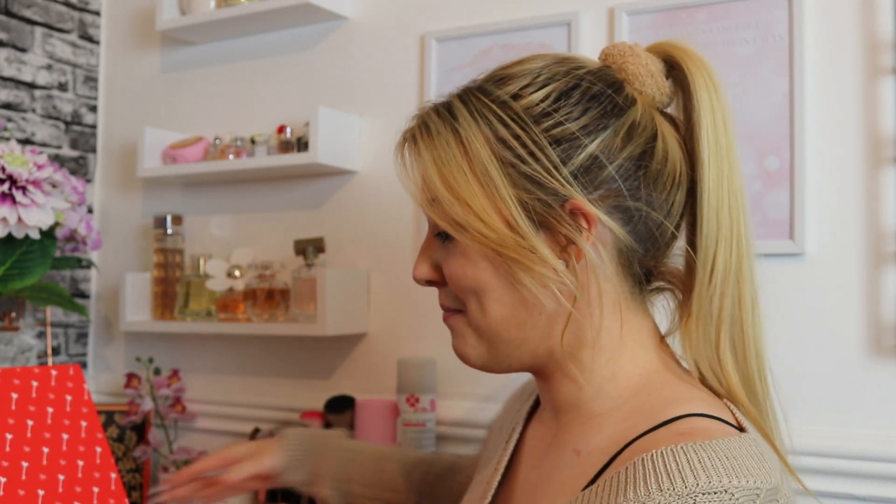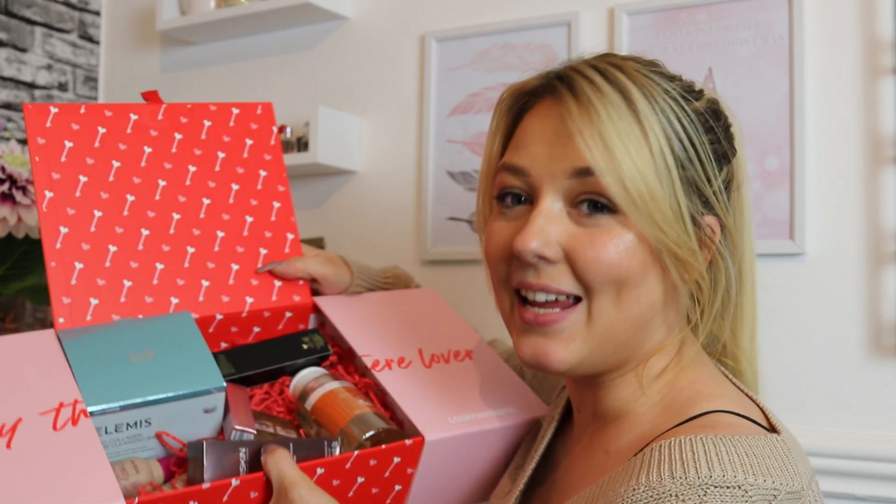This has to be one of my favorite limited editions in a while — it's got products I already really love as well as some amazing new ones to try. I absolutely love it and can't wait to hear your thoughts in the comments below. Let me know if you're going to pick it up and what your favorite product is. Thank you so much for watching — don't forget to smash the thumbs up, subscribe, and hopefully I'll see you very soon for another video. Take care, bye!